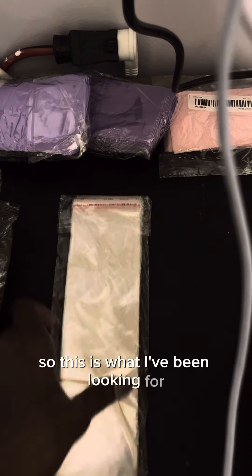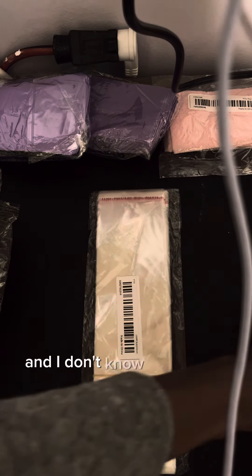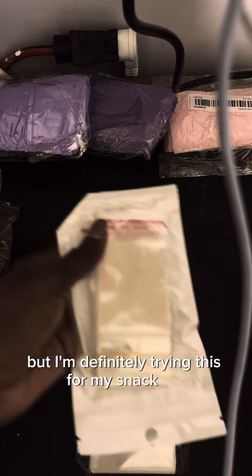And then some more snap bars. I don't know how to get all this stuff in this bag. So this is what I've been looking for, and I don't know if that's the right size, but I'm going to definitely try it. That's for my snap bars.